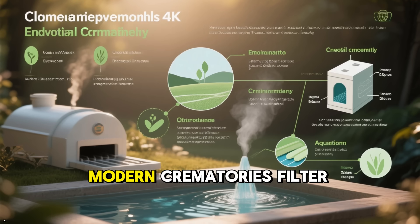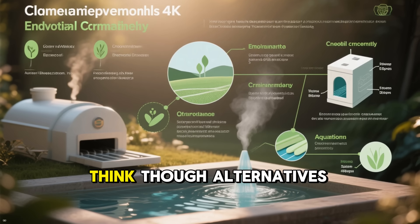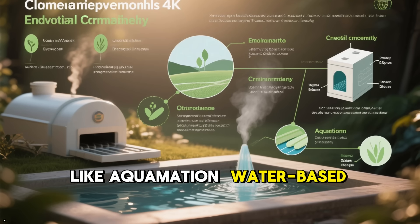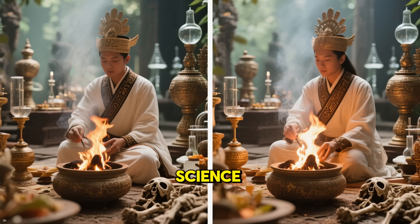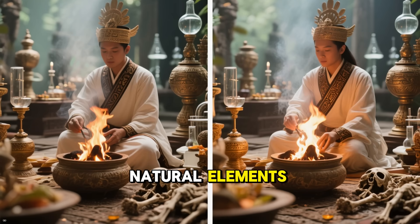Environmentally, modern crematories filter emissions, making it greener than you might think. Though alternatives like aquamation — water-based — are emerging for even less energy use. The key takeaway? Cremation is a blend of ancient ritual and modern science, offering closure while respecting the body's natural elements.